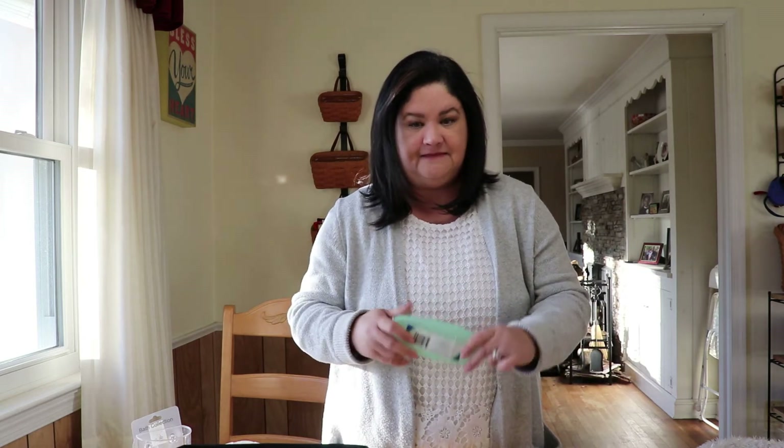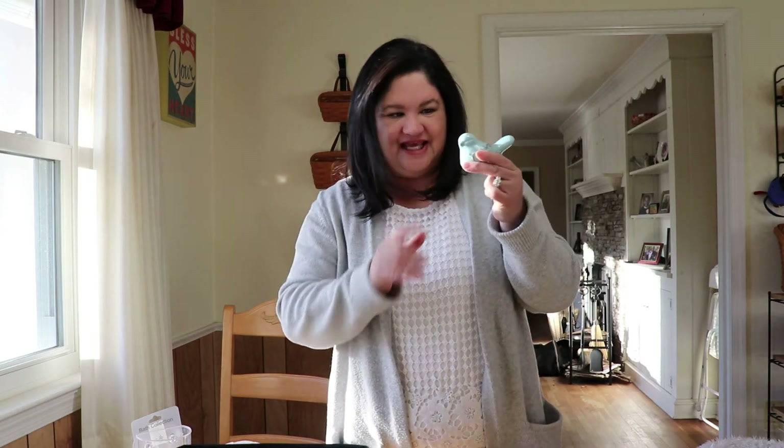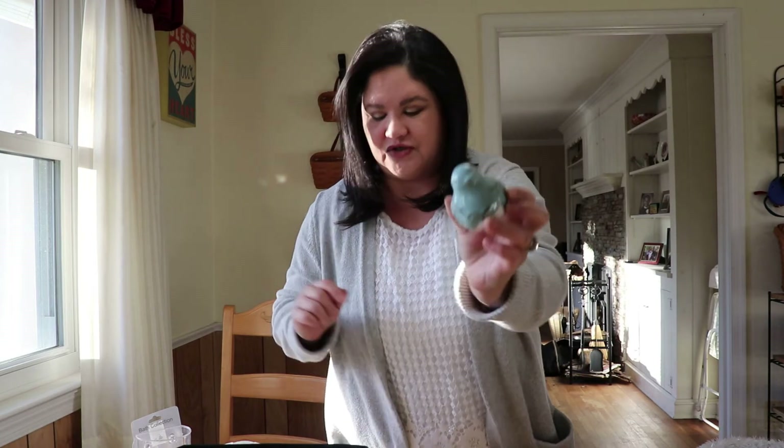They also have these cute little birdies which I've seen at Hobby Lobby for about three dollars, but these were a dollar — so adorable! I picked up two and I'm going to use them in my coffee station. I did a St. Patrick's Day beverage center, and now that it's over I'm just going to switch out some of the decorations to make it more springy and Easter-like.